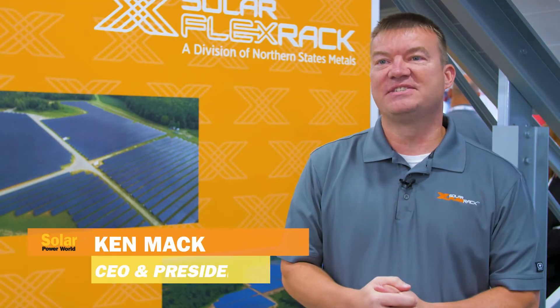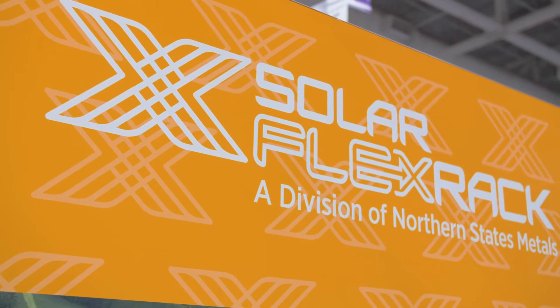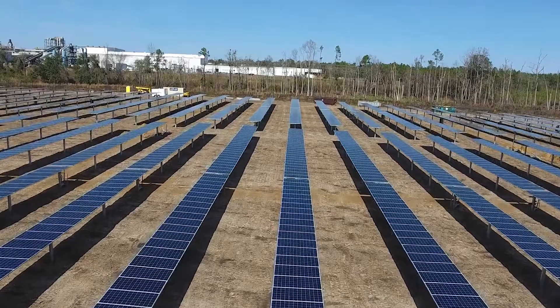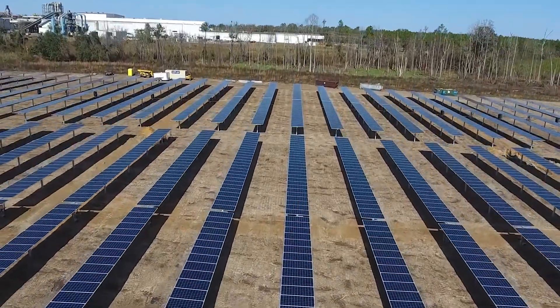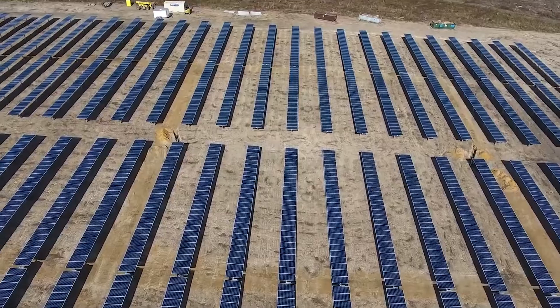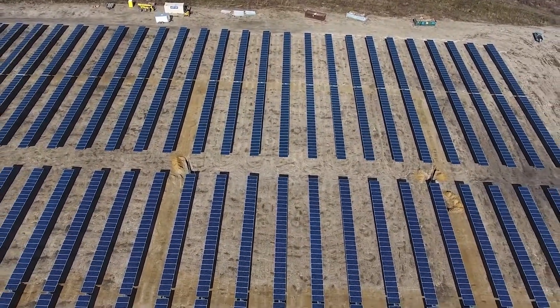Solar Flex Rack's business has doubled in 2019. We'll execute well over a hundred projects this year alone. The improvements and changes we have done are really taking effect. Some of our changes that led to our competitive pricing include improvements in our supply chain. Over the last couple of years we've established a sophisticated global supply chain focused on quality and dependability.